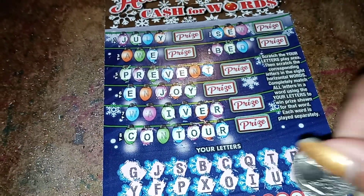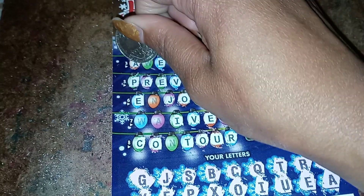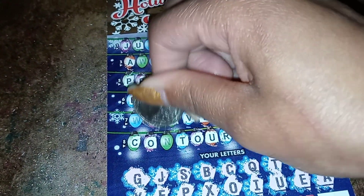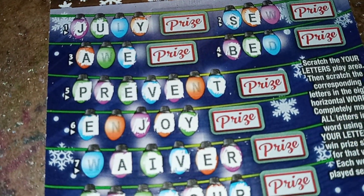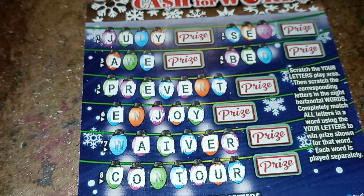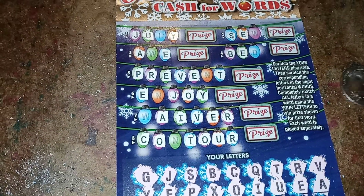The last letter is an A. Will that give me any words? Let's see - the A in Waiver. It doesn't look like I have won anything. Nothing has been completely scratched off. It got very close for pretty much all of these, but I did not get them. So close, so close. Let me scratch off to see what the prizes would have been.